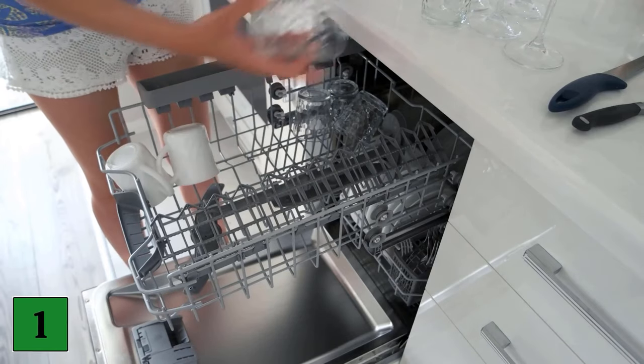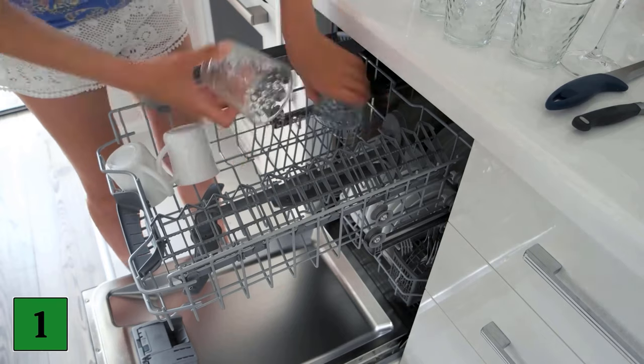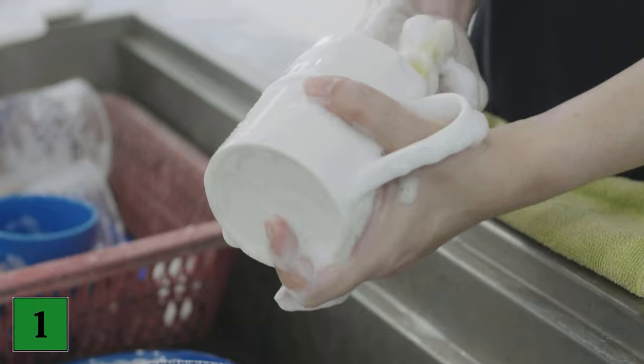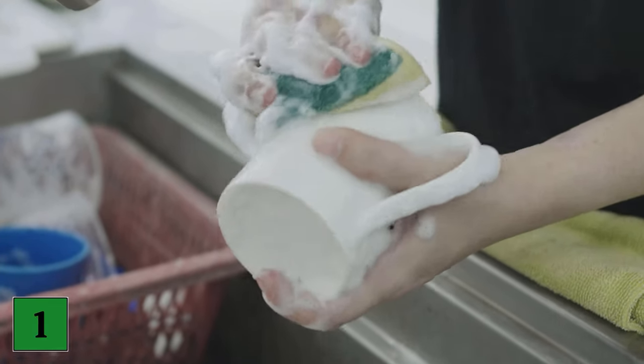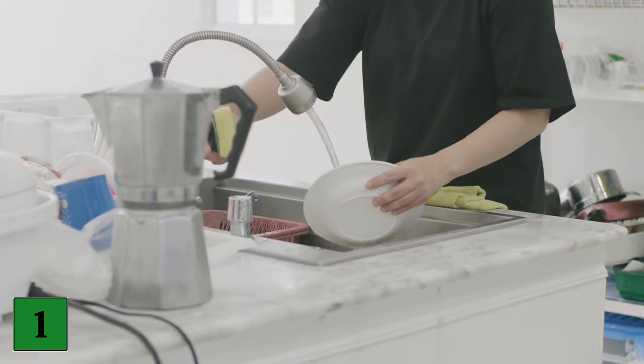Number 1: Cleaning dishes. Did you know that eggshells can help make dishes sparkling clean again? Eggshells crushed in a mortar make dirty pots clean again and get into narrow bottlenecks or vases where you have no chance with a sponge or a bottle brush. However, you should not use this household trick on coated materials.